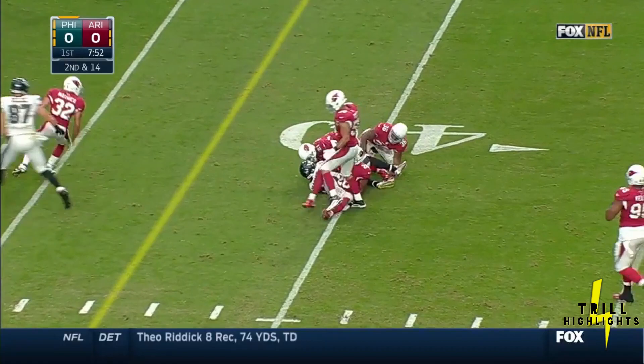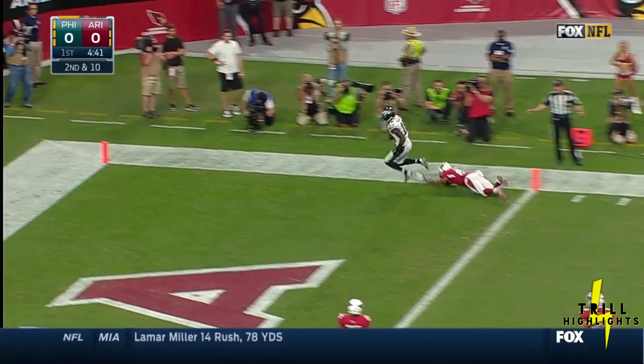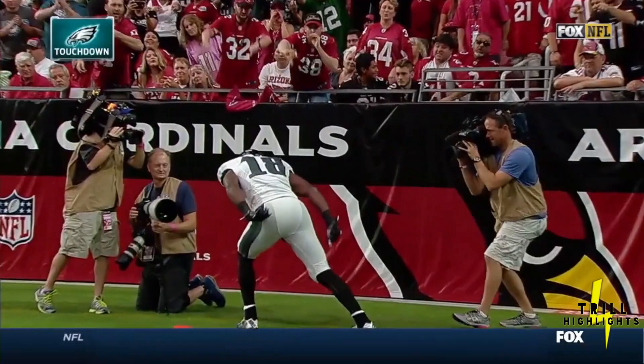Foles on target and gets up across the 40. Jeremy Macklin, the leading receiver. Foles, a quick pass to Macklin. Jeremy Macklin! Eagle in the end zone. Touchdown.